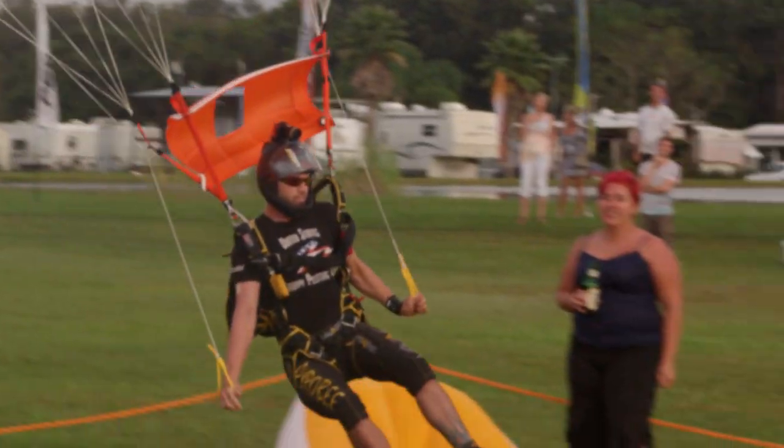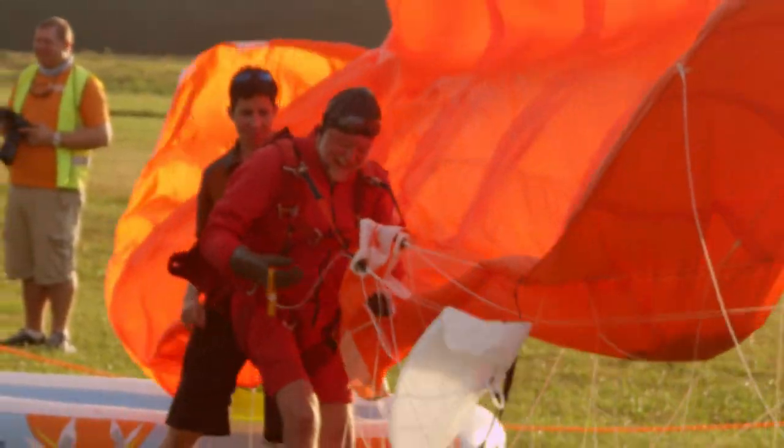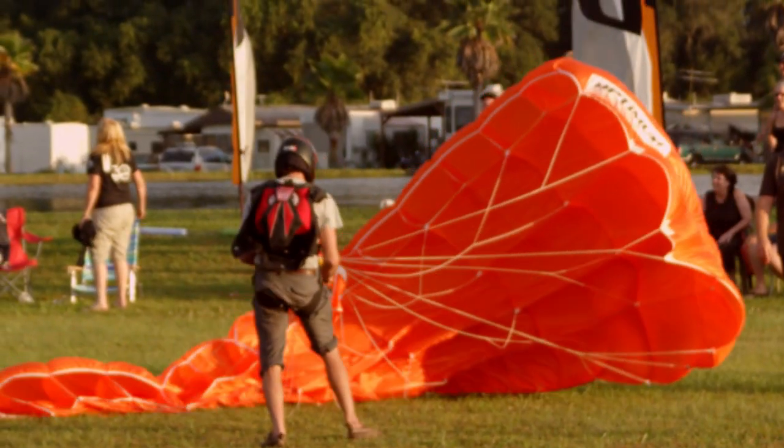Hey everyone, Matt from Performance Designs here to let you know that we're going to be bringing our Backyard Accuracy Challenge back to the road this year. Do you feel you have what it takes to land your reserve canopy in someone's backyard in not the most optimal situation?